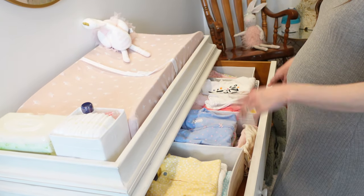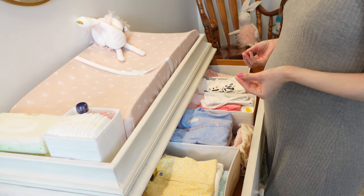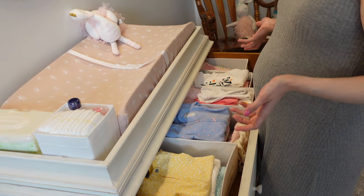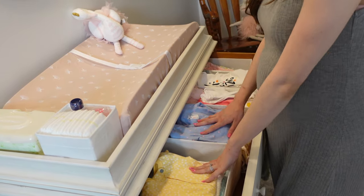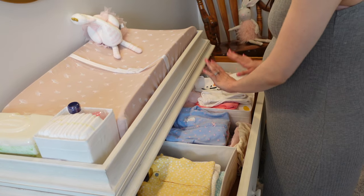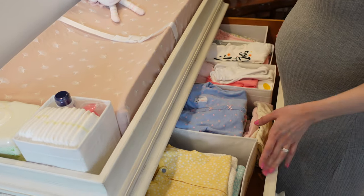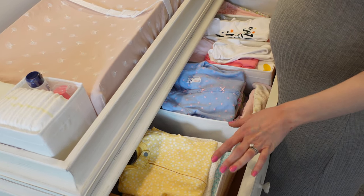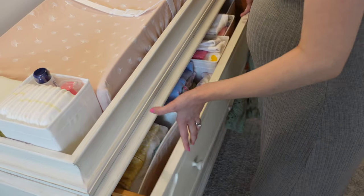First and foremost, these are all of her newborn outfits — just kind of everyday pieces she'll wear when we're lounging around the house. So these are all footie PJs, all of her sleepers, onesies, long sleeve onesies, and newborn pants. I wanted that up here in the front for easy access since she will be in newborn sizing for quite a while.